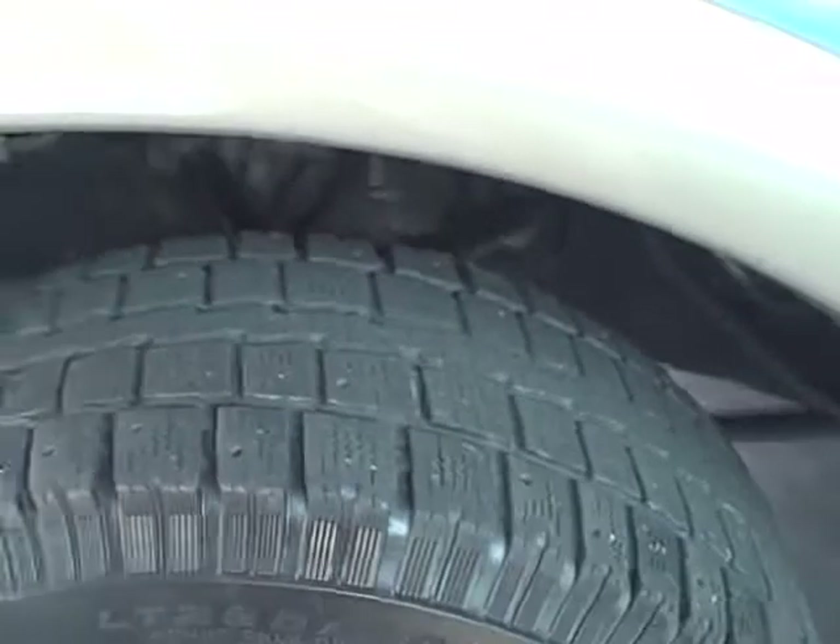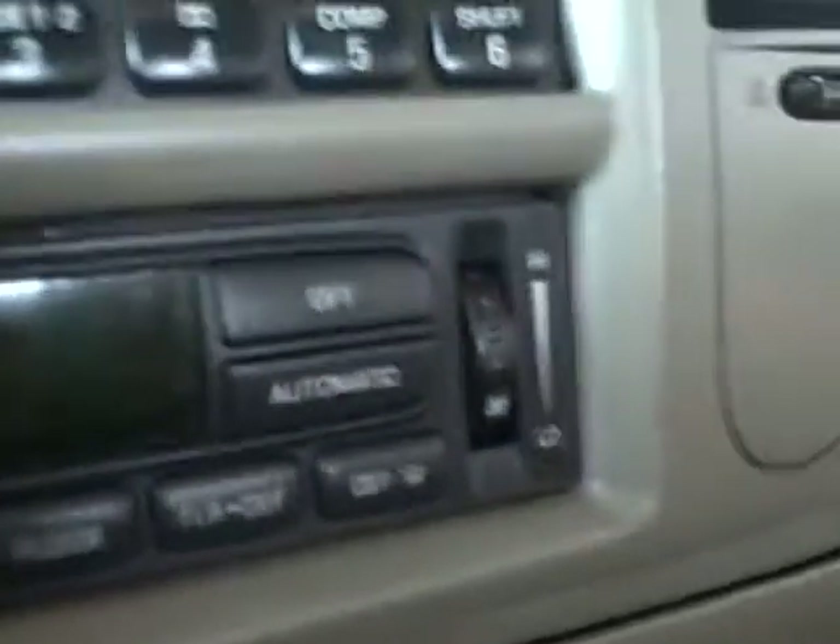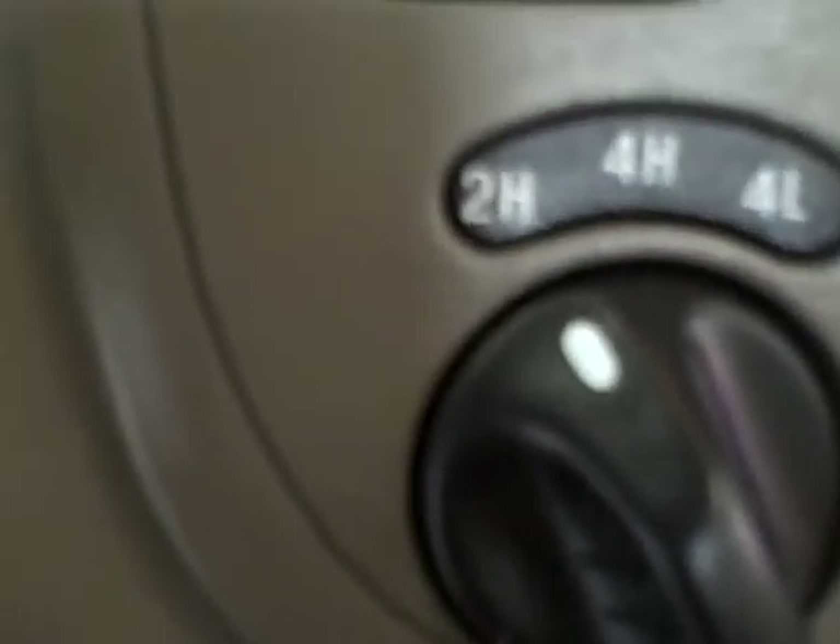Decent tires. Keypad on the driver's door. You can see there's a few scrapes on the driver's door. The running boards are lit. It's got the King Ranch saddle leather interior, heated and fully powered. Power sliding rear window. Power adjustable pedals. Sunroof. Home link. Information center on the roof. Automatic climate control. Shift-on-the-fly electronic four-wheel drive.